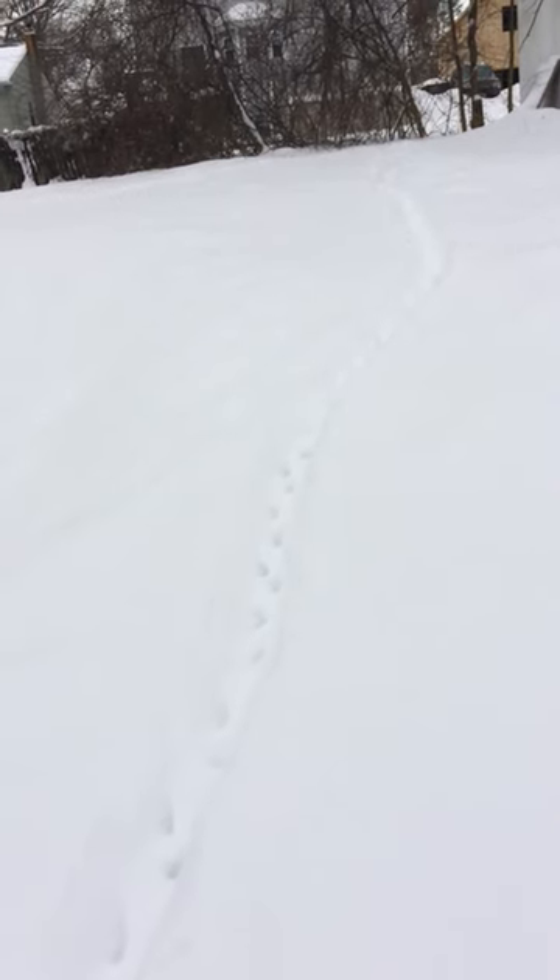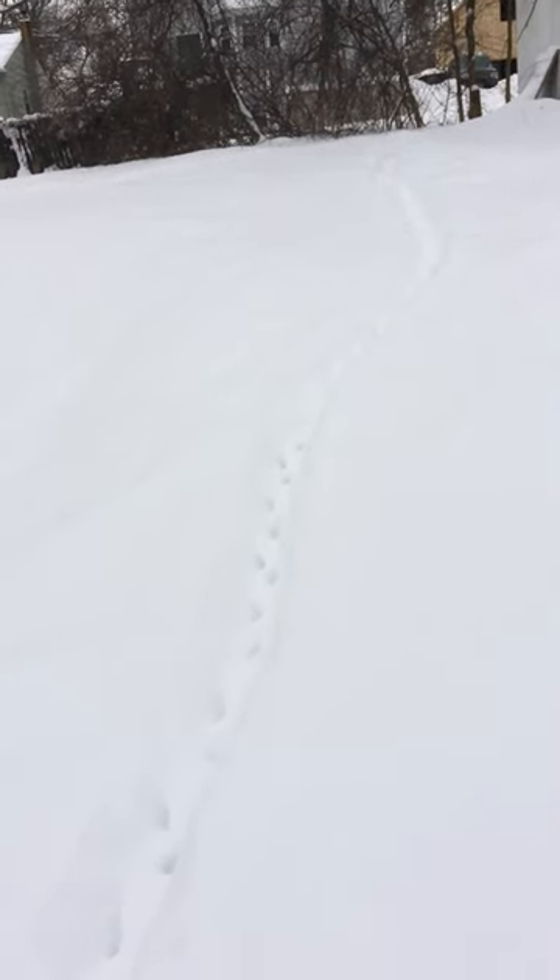Hey guys, it's Lenny, Shoreline Wildlife, and I just love tracking animals in the snow. I absolutely have a lot of fun looking at those, and here we have a skunk trail.